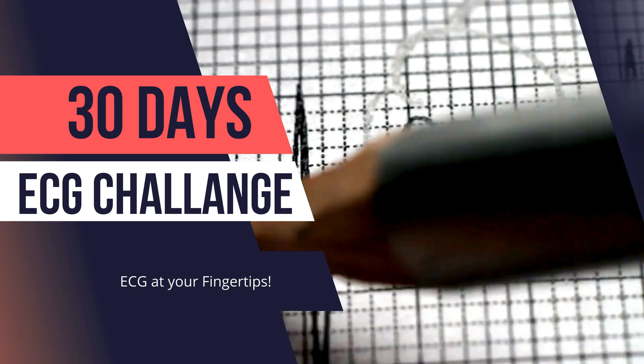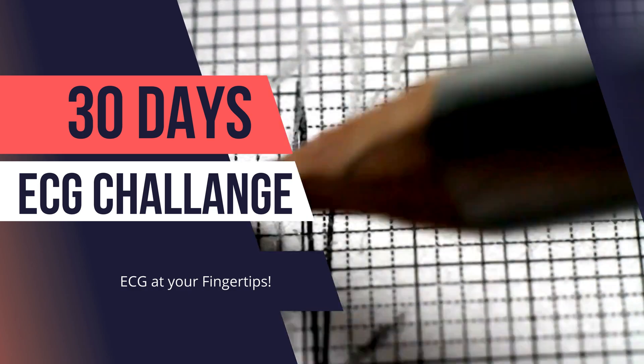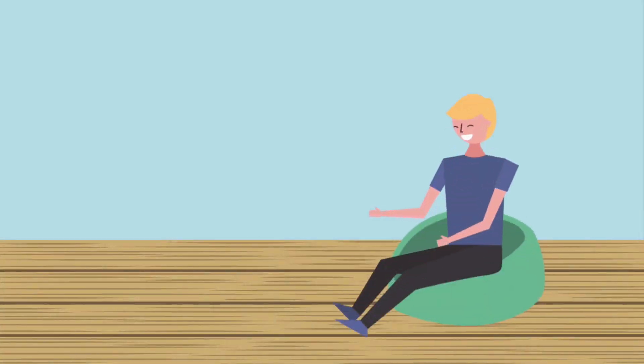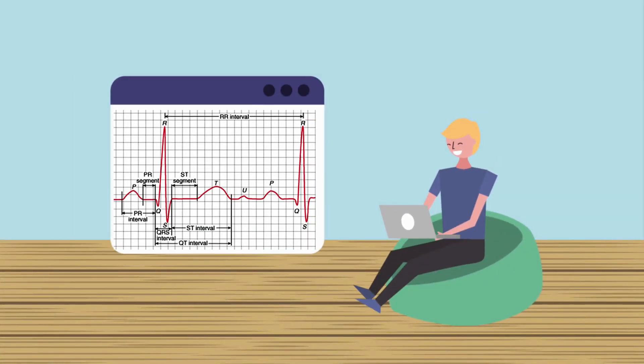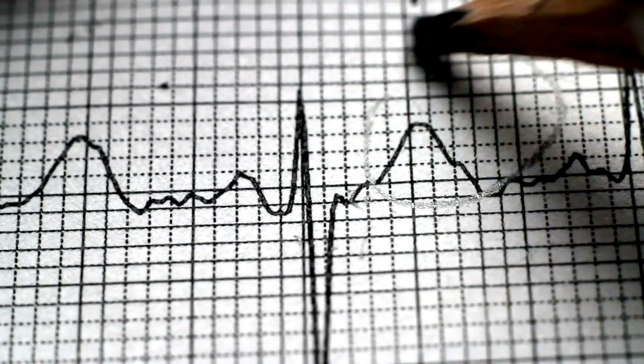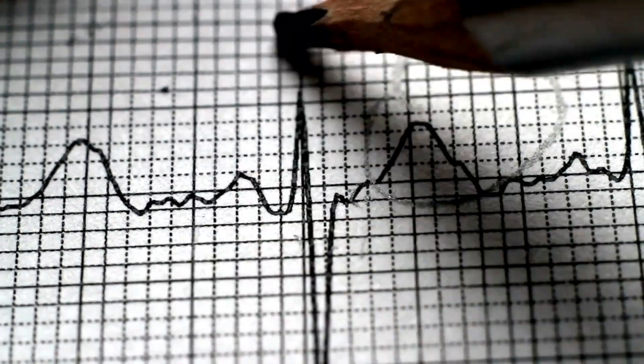Our 30-day advanced ECG challenge course is designed to turn moments of uncertainty into moments of clarity and confidence. Throughout the 30 days, you'll immerse yourself in a dynamic learning environment. You'll interact with fellow learners, receive immediate feedback on your interpretations, and delve deep into the intricacies of electrocardiography.